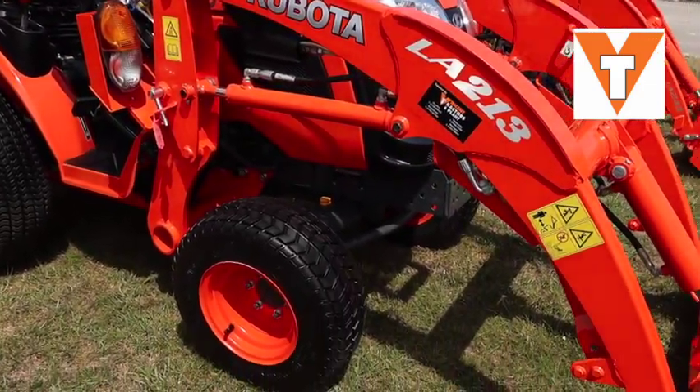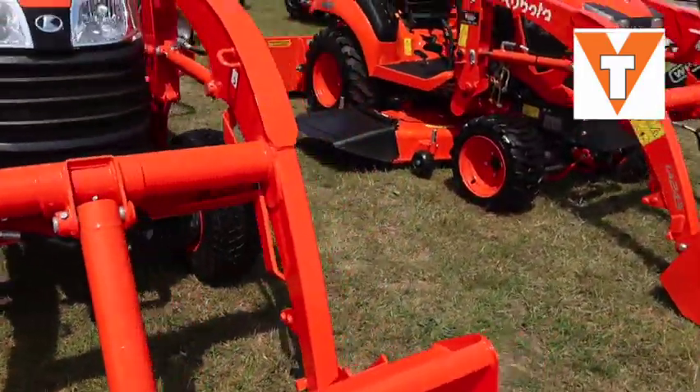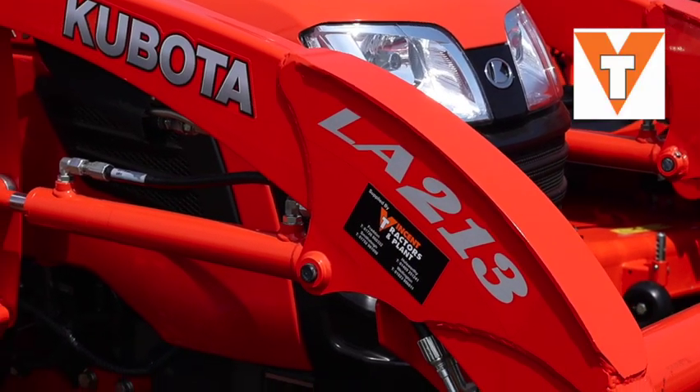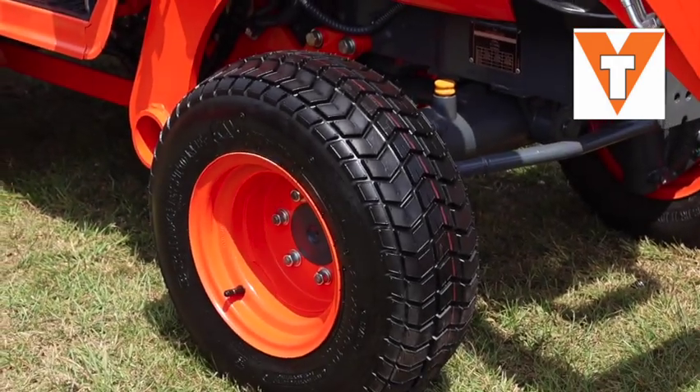Specifically, this model here is the B1181. It comes with an 18 horsepower Kubota diesel engine, with a front loader — as you can see, the LA213 and bucket is standard — four wheel drive, and available on turf tyres.